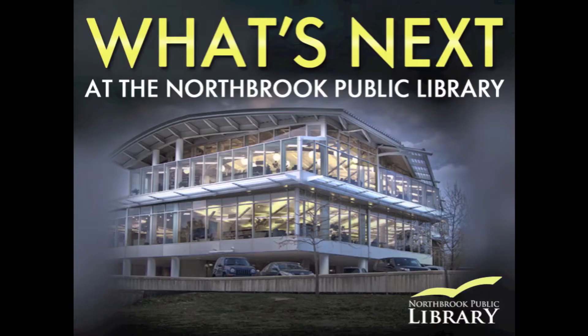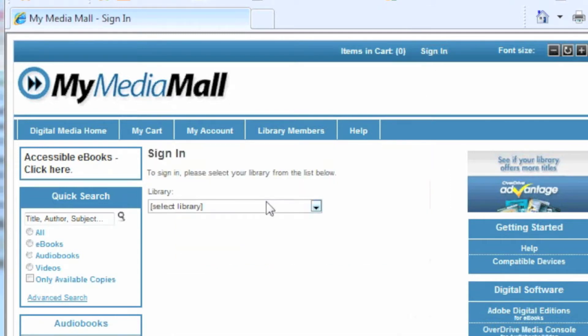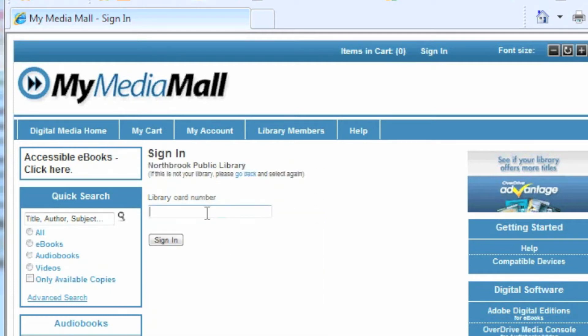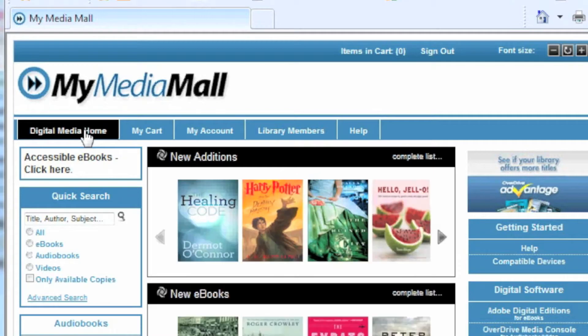I can't find my e-book. Are you logged in? Logging into My Media Mall is extremely important. The first thing you'll do is click on Sign In — that's in the upper right-hand corner. Select your library, Northbrook Public Library, and then put in your library card number. This is really important. There are a lot of books that you will not see unless you're logged in first, so it should be the first thing you do when you sign into My Media Mall.